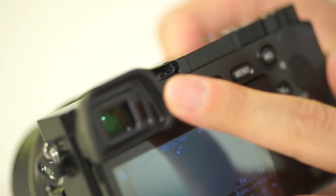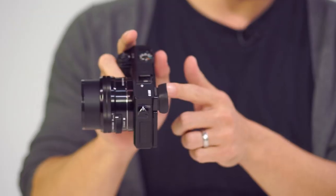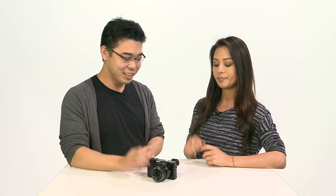Tell me about the electronic viewfinder, or EVF. You always want to be able to shoot fast through the eye-level viewfinder. We have a proximity sensor built in, and you can turn that feature off if you'd like so you can always shoot in the EVF. And yes, it is OLED.